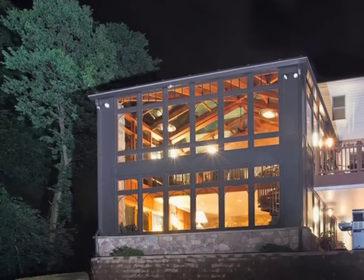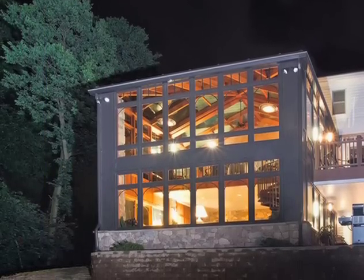This particular project was a conservatory. It's a two-story conservatory. It's got a glass roof to it and just an incredible view out the back.